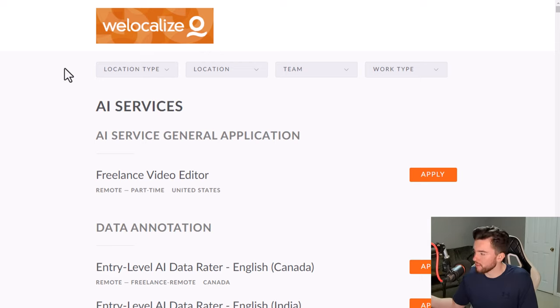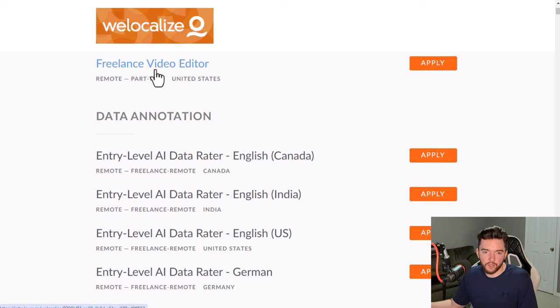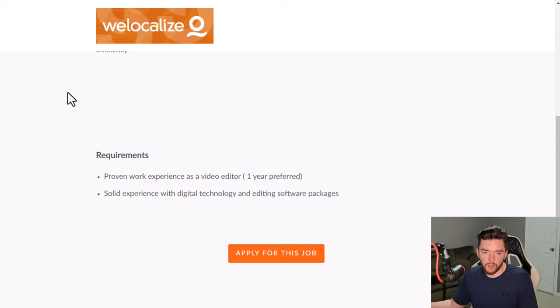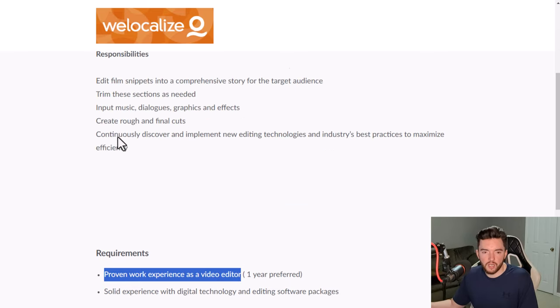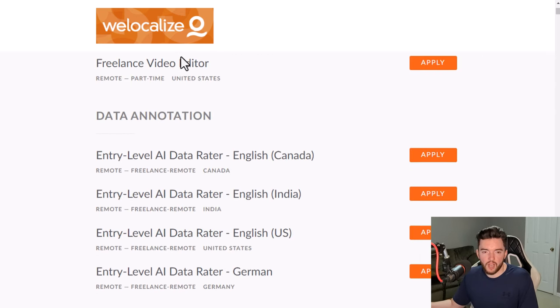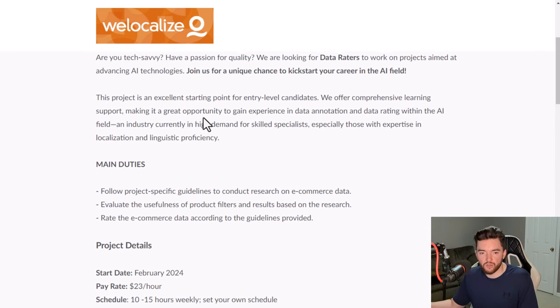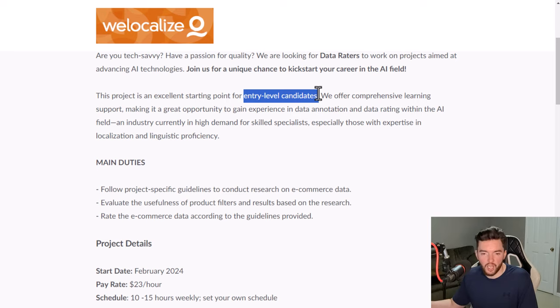Next is WeLocalize, which is hiring a lot right now as usual, particularly in their AI services division. They have a freelance video editor position — not usually listed here — which has been up for a month or two and does want some video editing work experience. They've also recently added entry-level AI data rater positions. Entry-level typically means you don't need much prior experience or higher education.